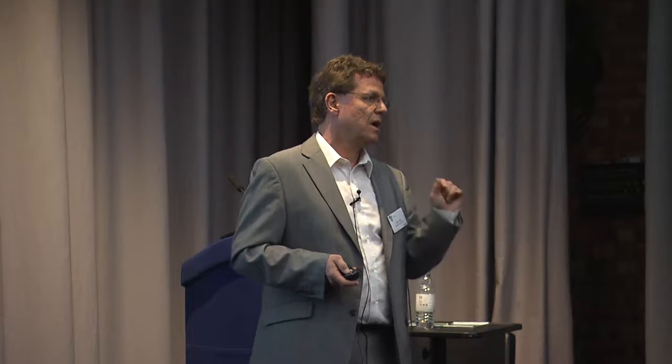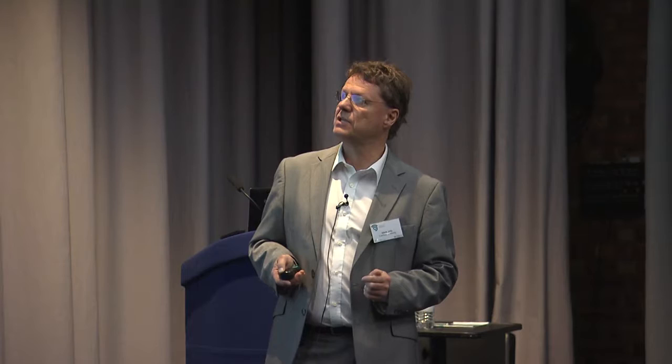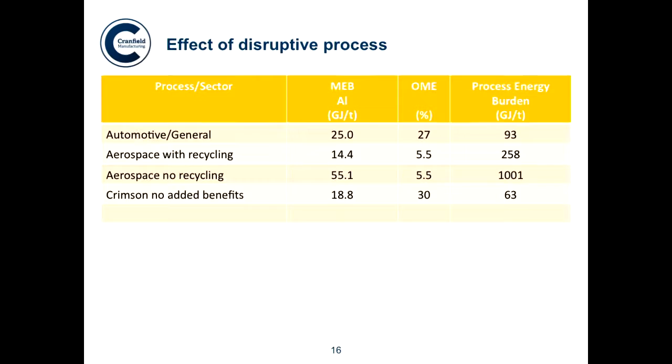We have a project called 'Small is Beautiful' with these guidelines: start with high-quality feedstock; only melt what you want when you want it — melt as quickly as possible rather than holding it for long times; then you don't have to treat the metal; put the metal in when you want it; don't assume recycling internal scrap is okay; and design for filling uphill rather than pouring to improve yields. When we do that and try to recover low-grade heat from solidification, we start capturing that gigajoule per tonne of energy usually lost to the atmosphere. Using our new Crimson process, the same calculation gives 63 gigajoules per tonne.